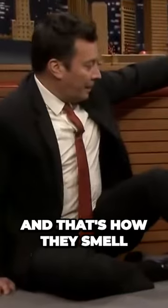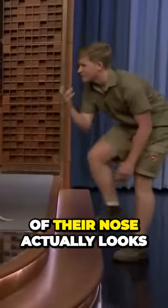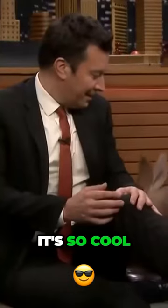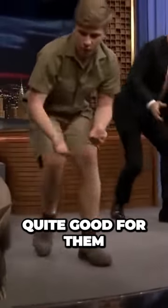This is a giant aardvark and that's how they smell. They've got a great sense of smell and the end of their nose actually looks a bit like a marshmallow. It's so cool and they absolutely love it, so it's actually really quite good for them.